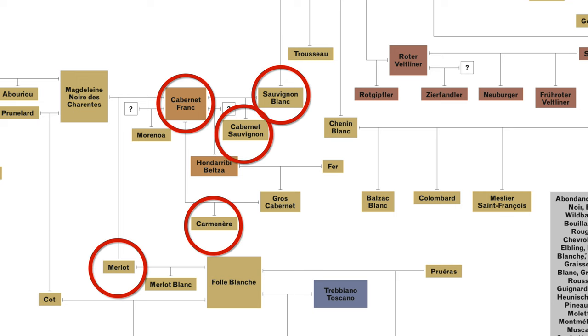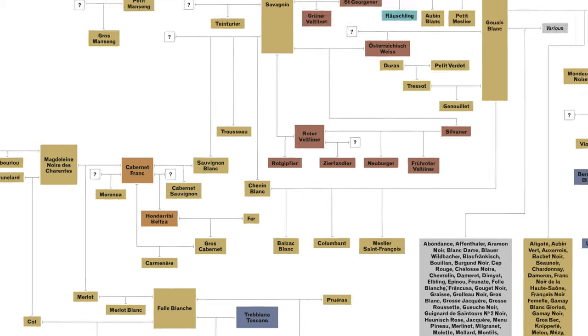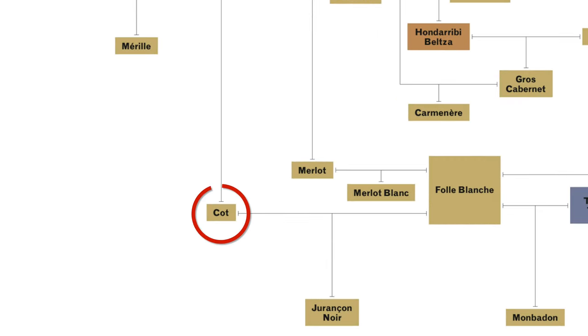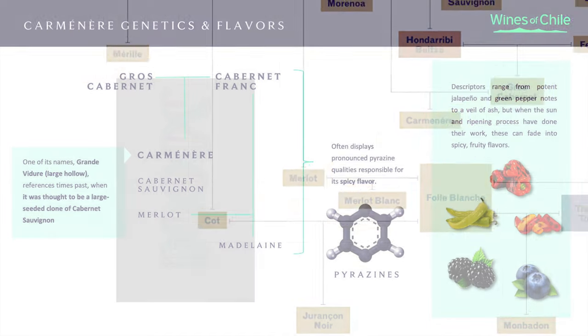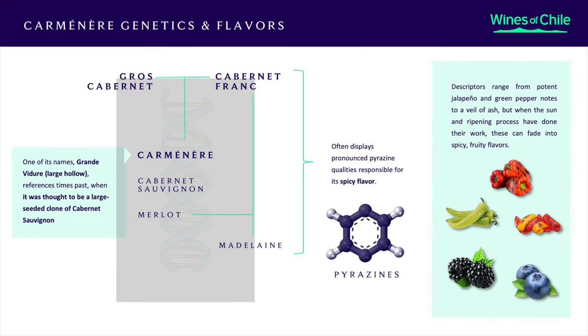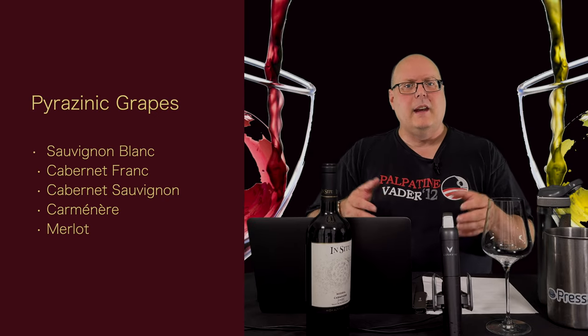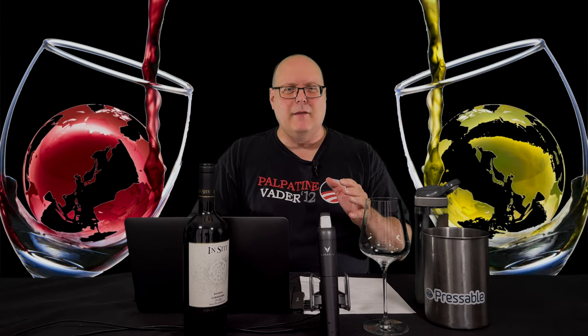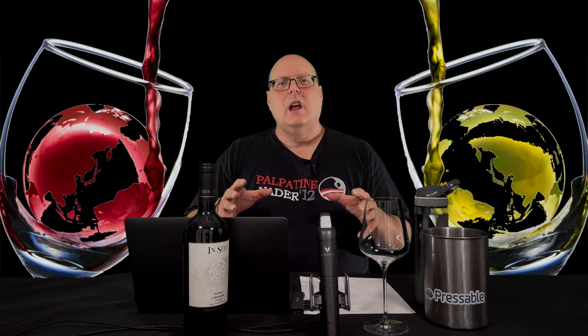Carmenere is related to Cabernet Franc, Cabernet Sauvignon, Sauvignon Blanc, and Merlot. Petit Verdot is a very distant cousin. Malbec is also related and is known as Cotte. One connection I want to highlight is Pyrazine. While all the Bordeaux varieties have some familial relationship, only some share elevated levels of Pyrazine. They are roughly in order of most to least: Sauvignon Blanc and Cabernet Franc, then Cabernet Sauvignon, Carmenere, and Merlot. Malbec and Petit Verdot don't have any direct connection to Pyrazine grapes, so you won't find it in elevated levels.